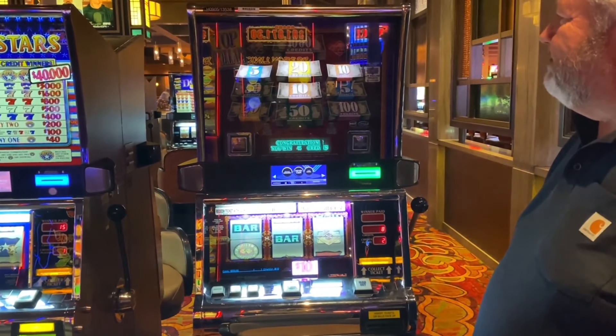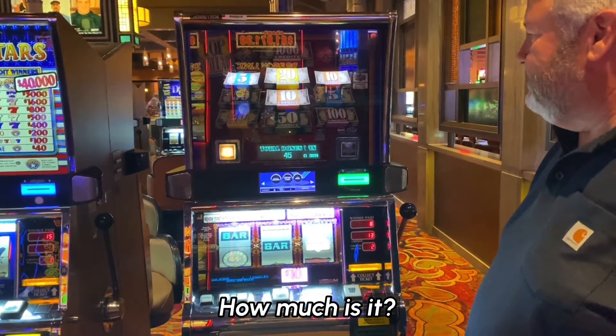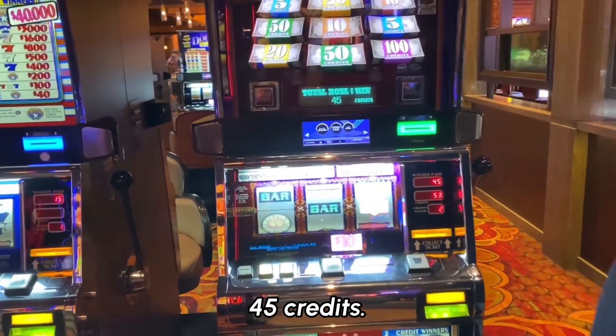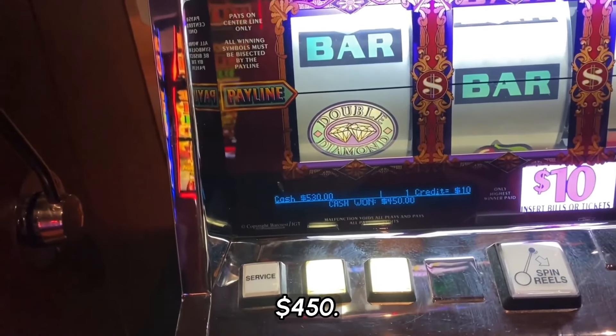Five credits. We're a winner! 45 credits. How much is that? $450.